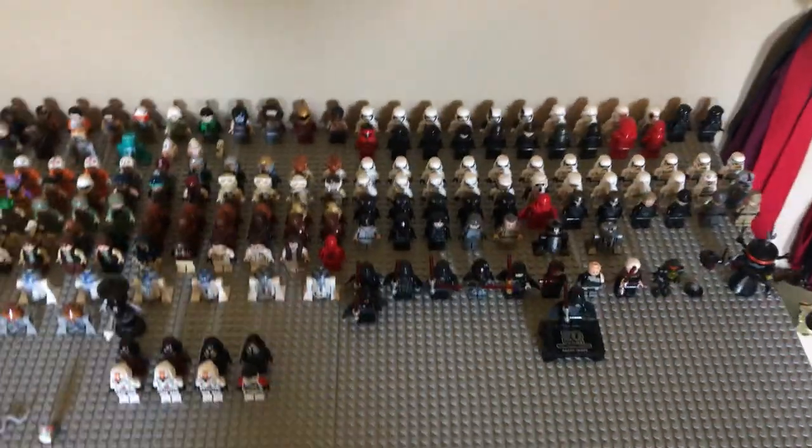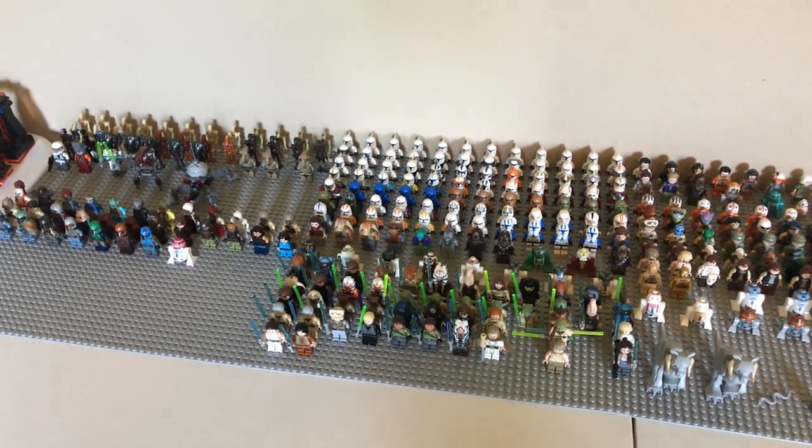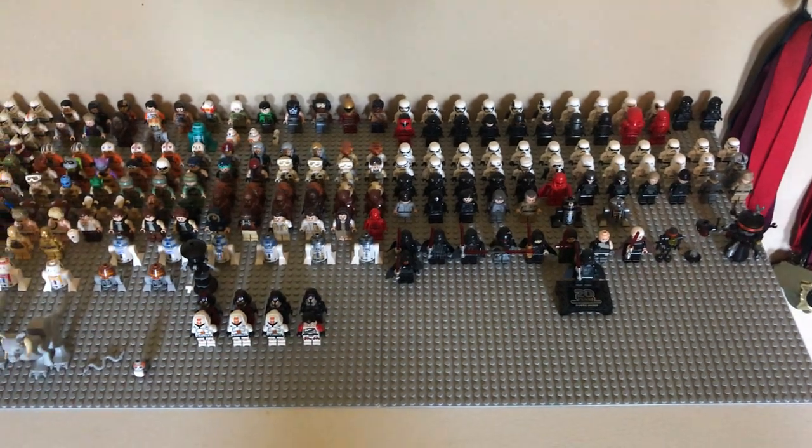Moving on, we have the minifigures. Unlike the sets, I still have most of my minifigures. Some are still missing and sorted into boxes where they're missing parts, but overall this is my minifigures collection. It's probably my favorite part of LEGO Star Wars — just the minifigures and the characters.